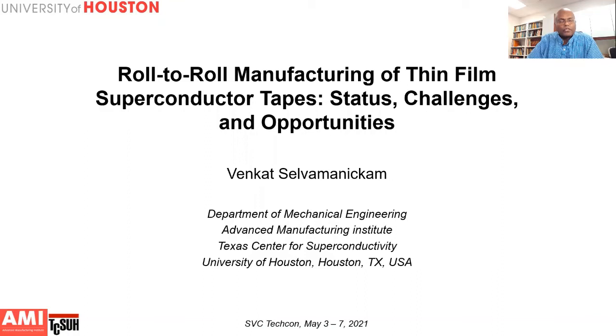I'm going to talk about the roll-to-roll manufacturing of thin film superconducting tapes and discuss the status, challenges, and opportunities.